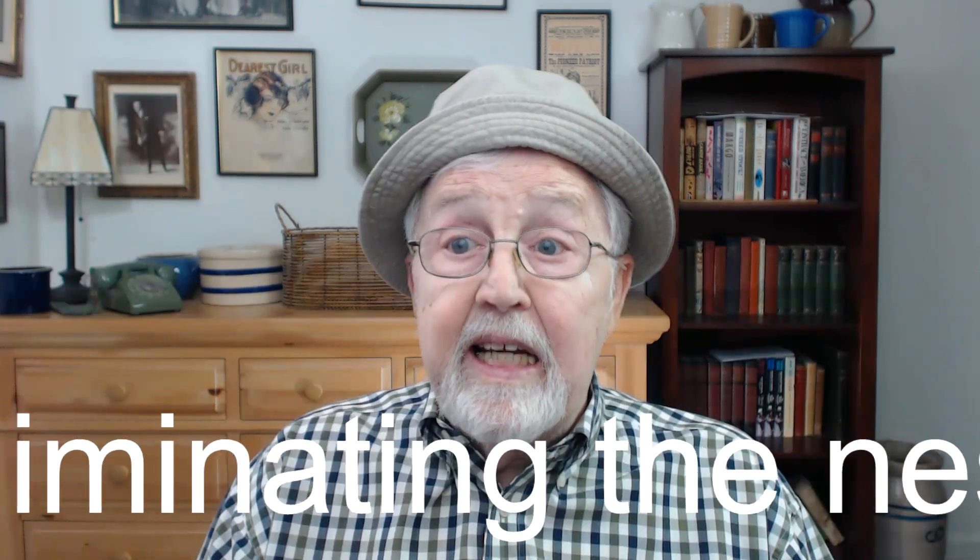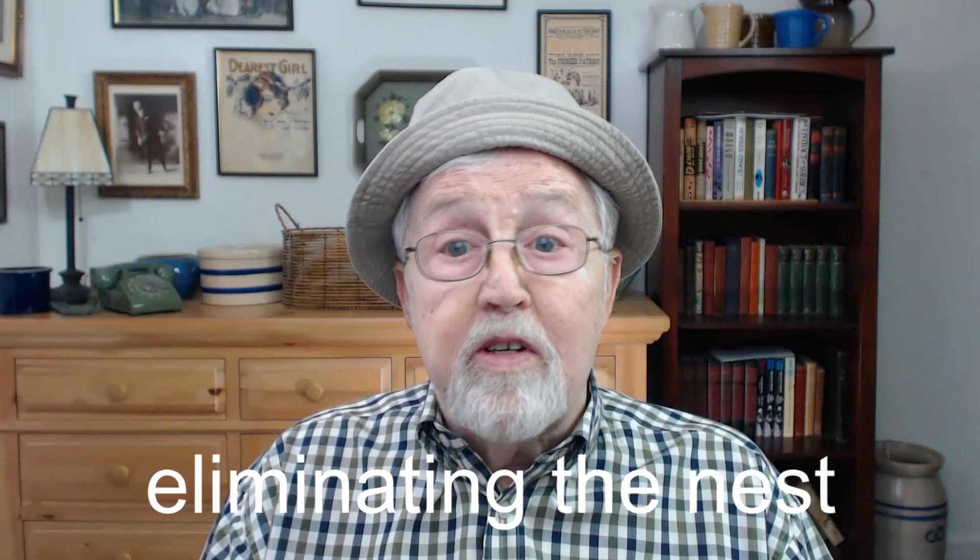What do scientists say about killing drain flies? Without eliminating the nests, no trap or poison will work.